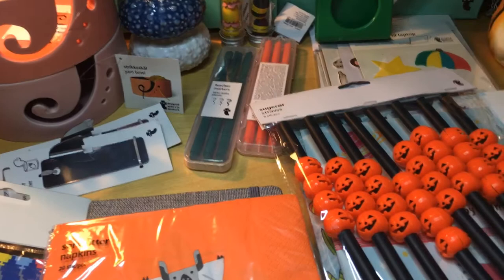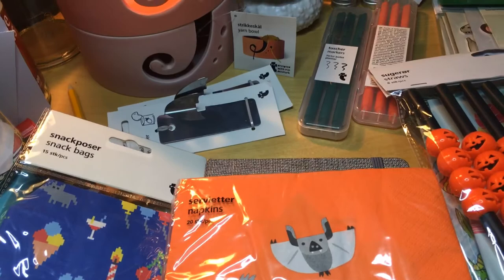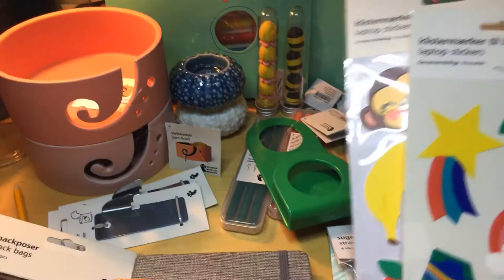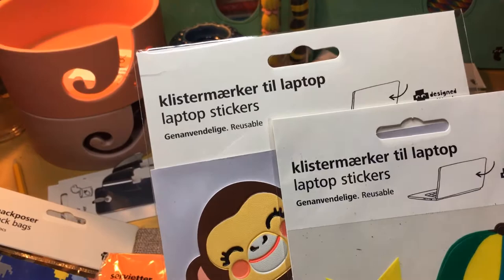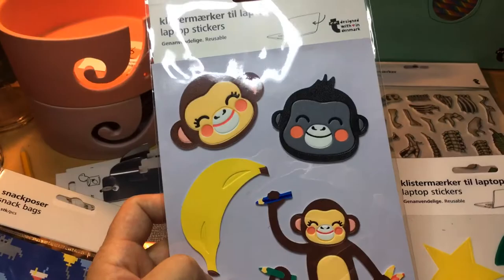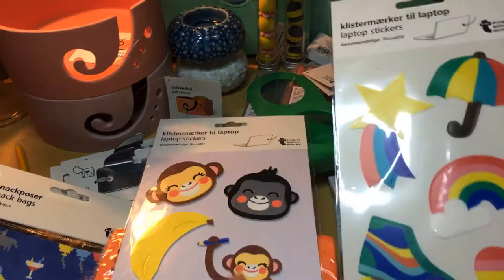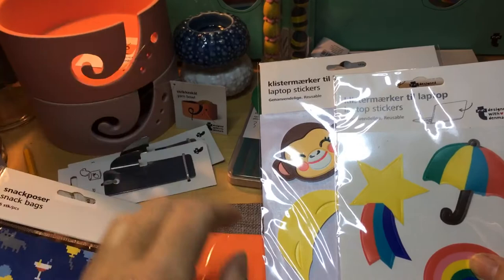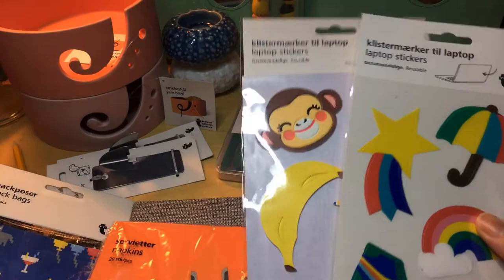Where shall I begin? Laptop stickers. So I'm going to dig out these laptop stickers — they say 'reusable' here, though I'm not sure if they're really reusable. I got one of the monkey ones, but there was no price so I didn't dare grab two of them. Most of the stickers near the cash register didn't have prices, so I only grabbed these. And those were one euro.